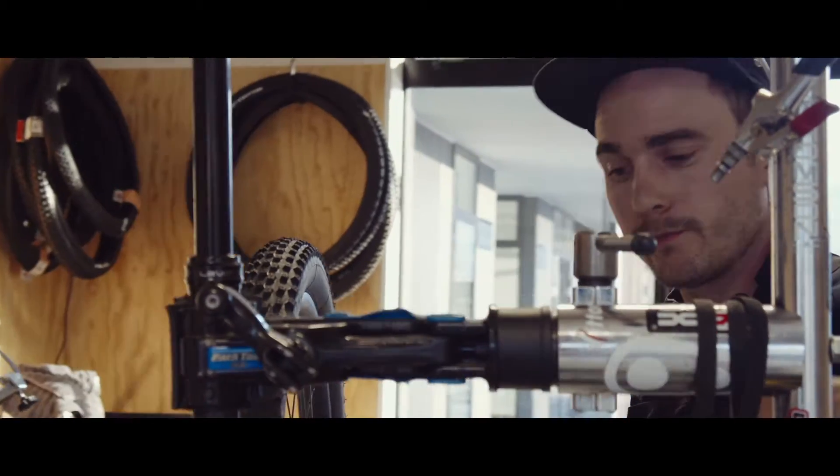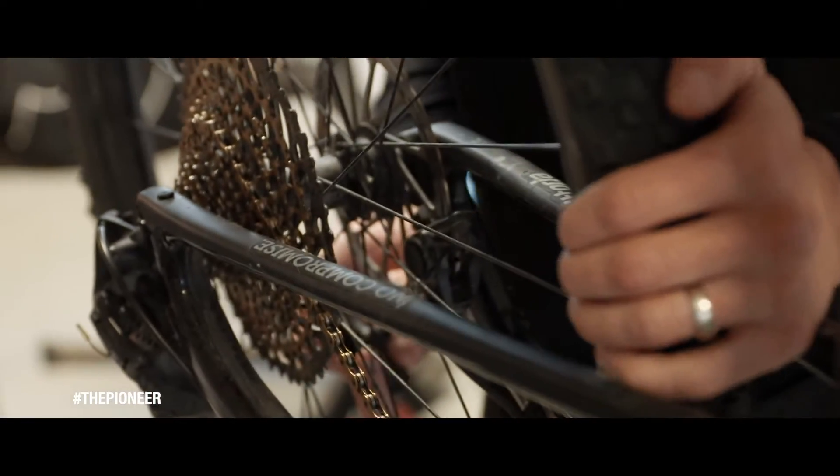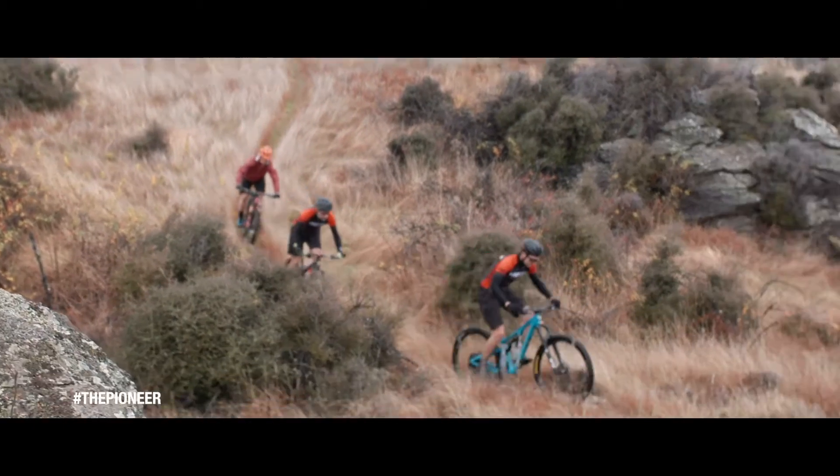My background with the Pioneer is originally as a racer, as a competitor. I've taken on a new challenge for 2019, stepping off the bike and behind the scenes as the course director.